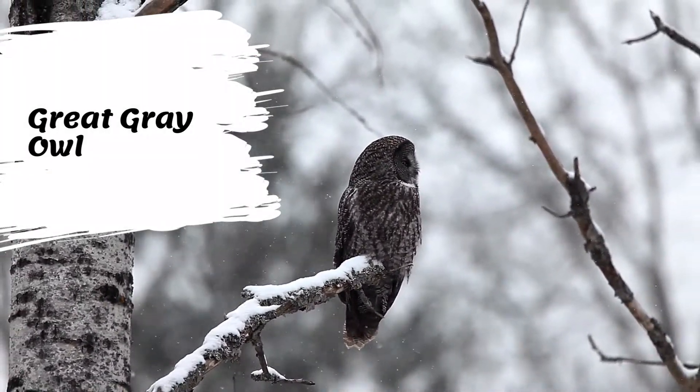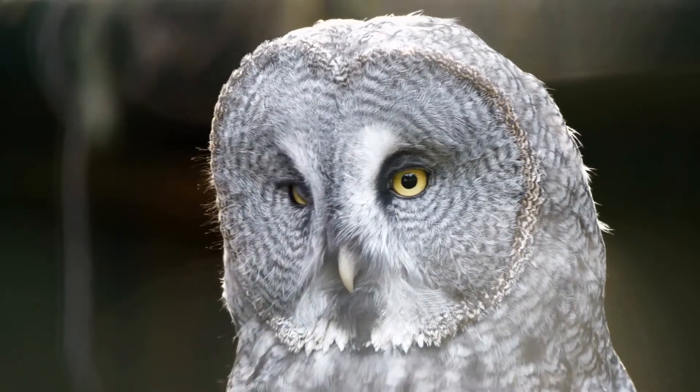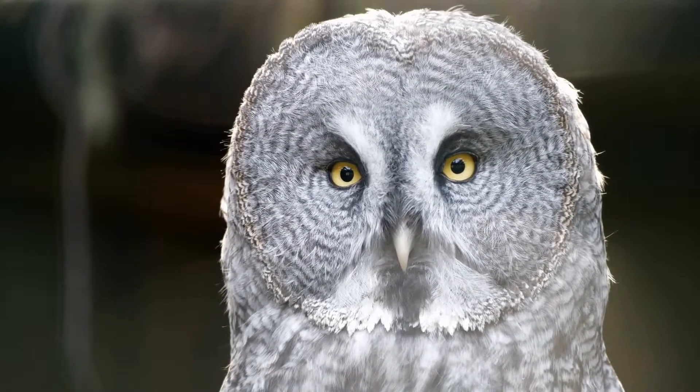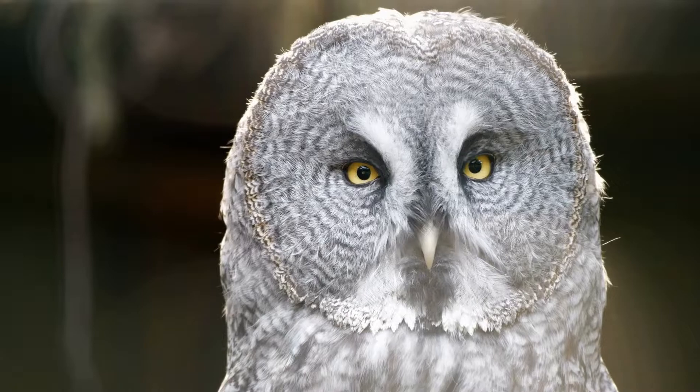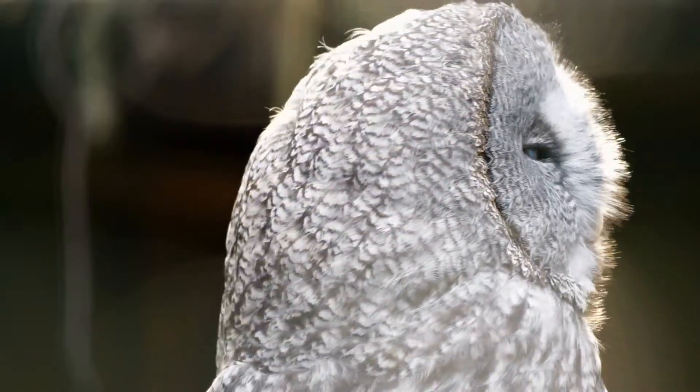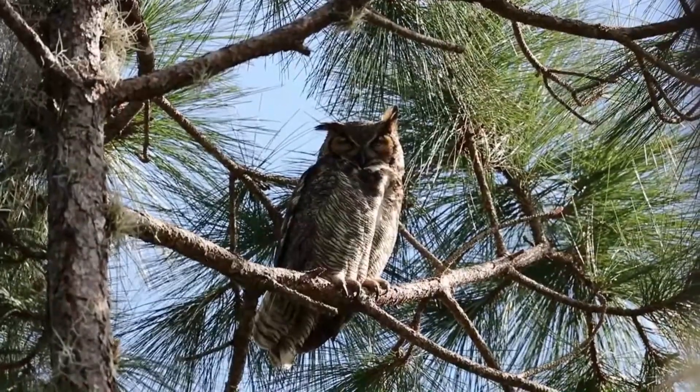Great gray owls are silvery gray overall, patterned with fine white, gray, and brown streaking and faint barring. Their yellow eyes shine through the fine gray and brown concentric circles of the facial disc. Two pale arcs form an X between the eyes. Across the neck sits a white bow tie marking with a black center.